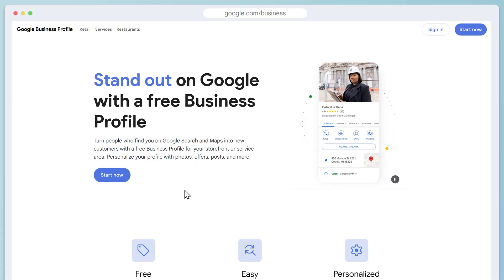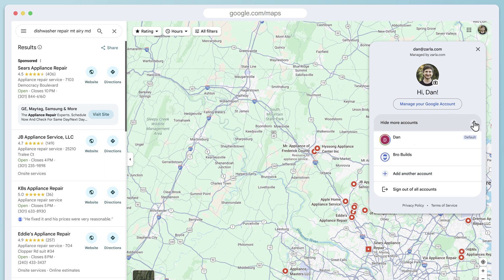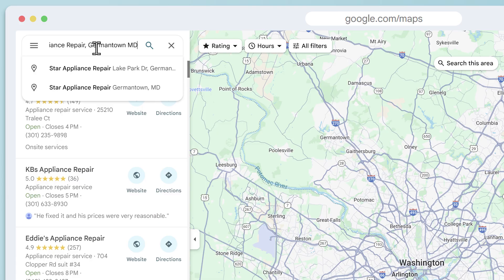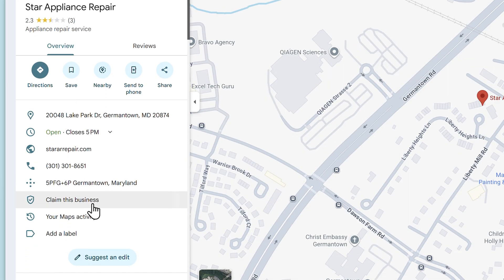Go to google.com/business and click on start. There are two very common mistakes people make before they even begin. Number one, if you've got multiple Google accounts, make sure you're on the right one. People often create duplicate business profiles by accident, which is against Google's policy and it will get you blocked. Second, if your business has been up and running for a while, there could be an unclaimed profile floating around. Do a quick search in Google Maps for your business name and city. If you see your business, click to claim it instead of creating a duplicate.